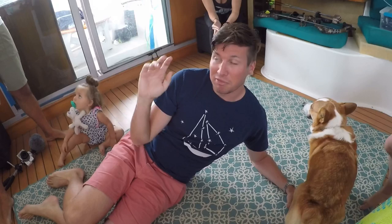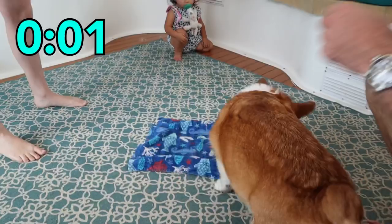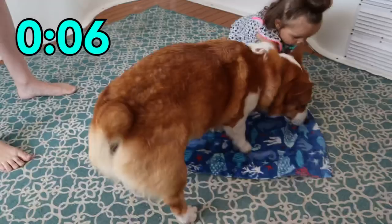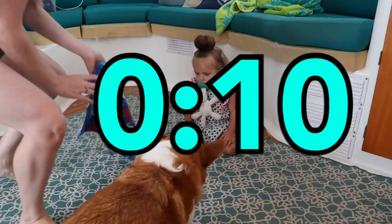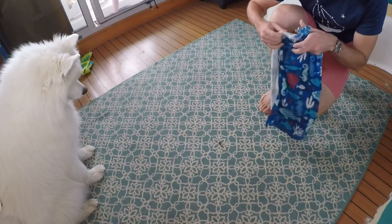This next test is pretty much object permanence. We're going to put an object under a towel. The dog is going to see it go under the towel, and then we'll see if they try to get it or if they completely forget it's there. Kira wins that test — hold seconds.